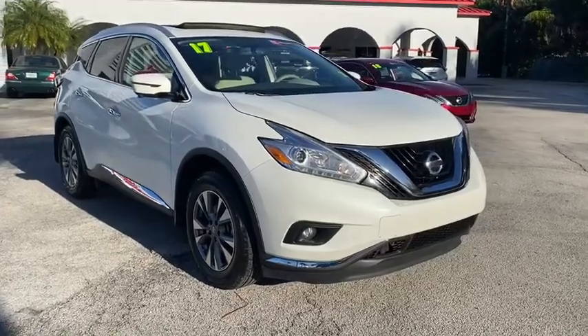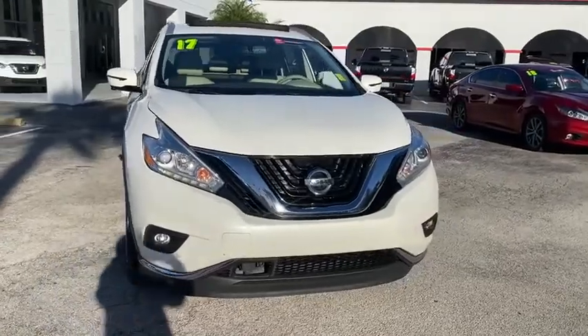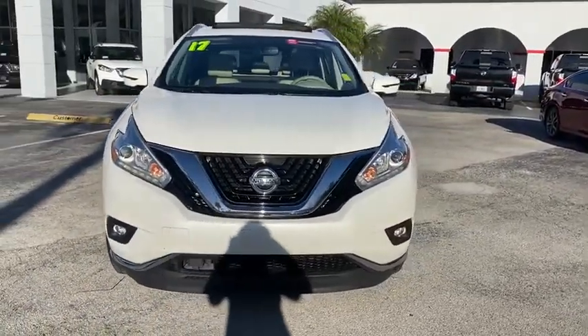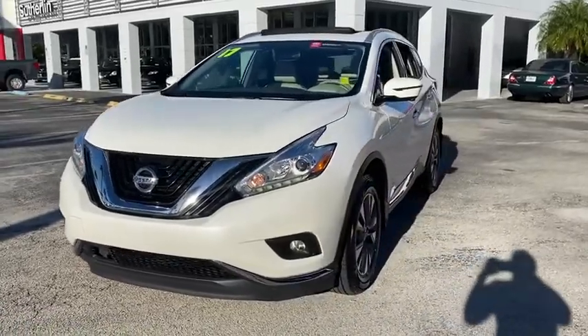Come test drive the 2017 Nissan Murano. The peace of mind of award-winning safety, including a five-star rating for side impact crash safety, comes standard with the Nissan Murano.